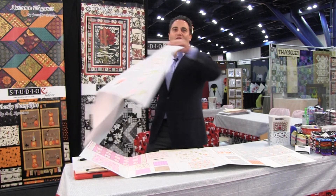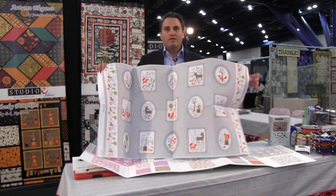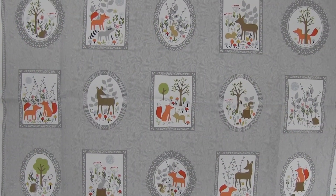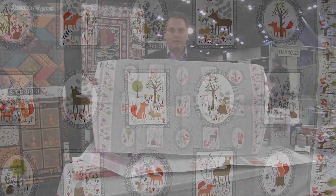As always I need to show off our great printer. This is not a panel, it's just running yardage, but this is how it lays out and it looks really nice. Gray continues to be extremely popular.